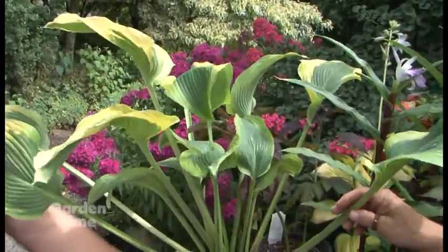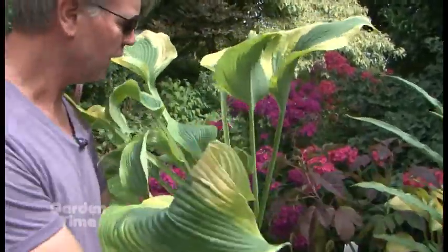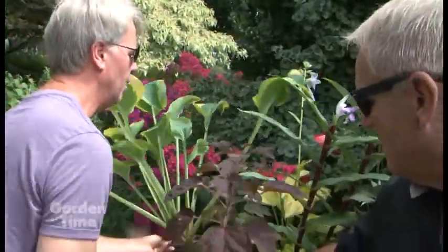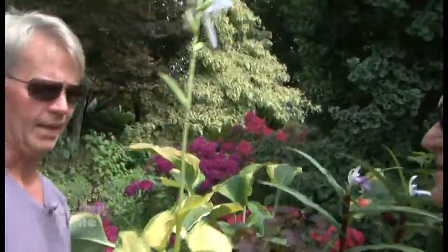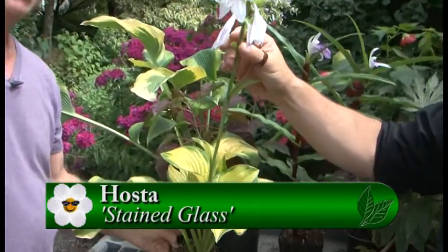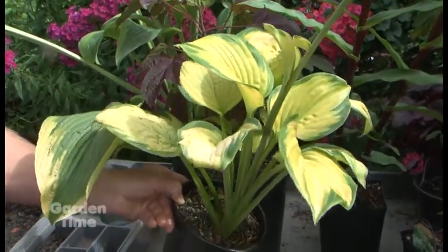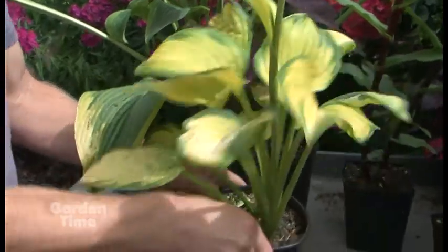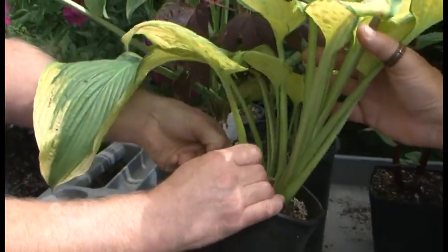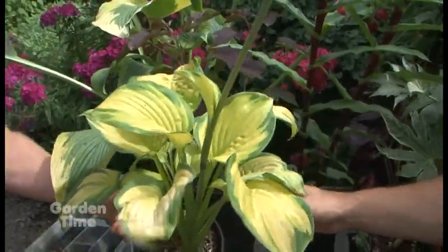There are hostas that bloom, and there's one blooming now right there — this is Stained Glass. It's a fragrant-flowered one. The nice thing about the fragrant-flowered hostas is they put on a lot of new leaves in the summer months; they like the summer heat. The genetic origins are from the subtropics down in southern China. This leaf came out in the winter and has some damage from spring hail, so you can just take these leaves off because you have all these nice new ones coming now that look a lot better.